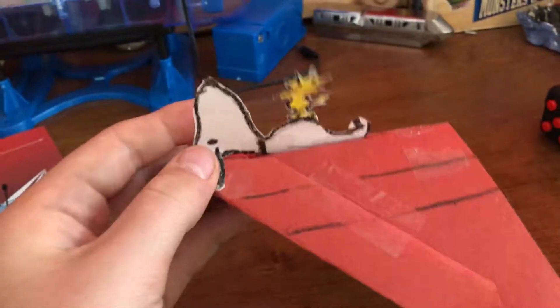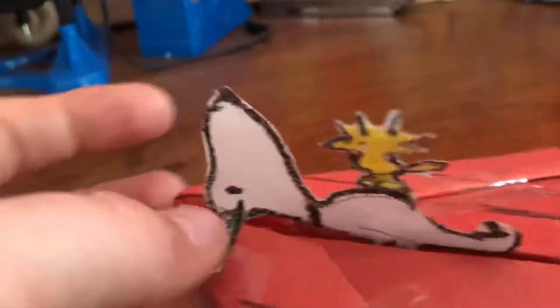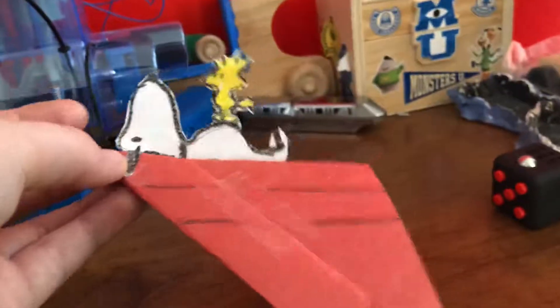Hello, this is Aiden, and what you see here is a power-up plane I made. This is for the Power-Ups First Challenge. I made Snoopy's doghouse, as you can see, with Snoopy and Woodstock sitting on top of his doghouse.